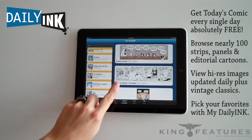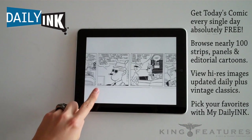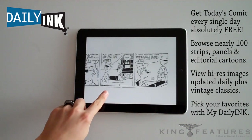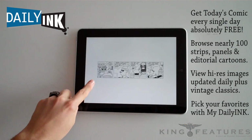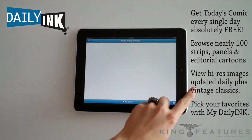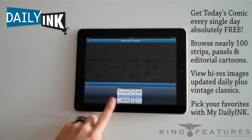To view any of the comics larger, simply select the comic, then double-tap the screen. Subscribers have access to vintage comics that are unavailable elsewhere and a one-year archive of all comics. Tap on the calendar icon to select a date.